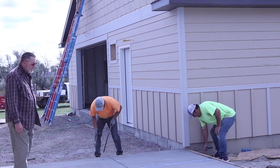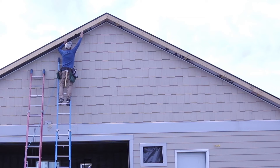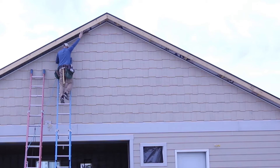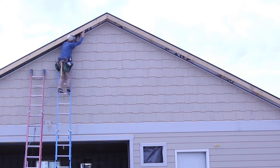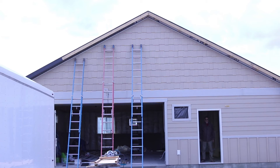Here's a shot of Ryan putting the finishing touches on the soffit on the gables. And the concrete guys are taking the forms off. Let me readjust my camera and I'll show you the outside of the building — it's pretty much ready for paint.